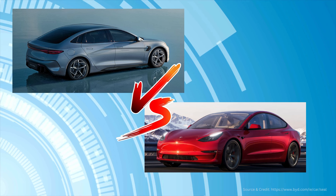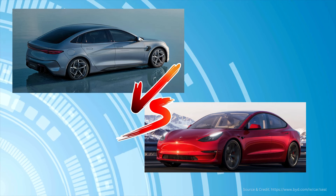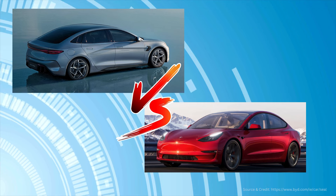The BYD SEAL is considered one of the better competitors to the Tesla Model 3, but the car is not available to purchase in the U.S. as of December 2023.